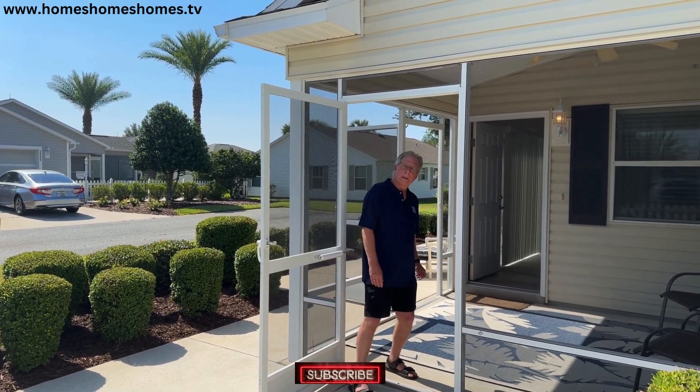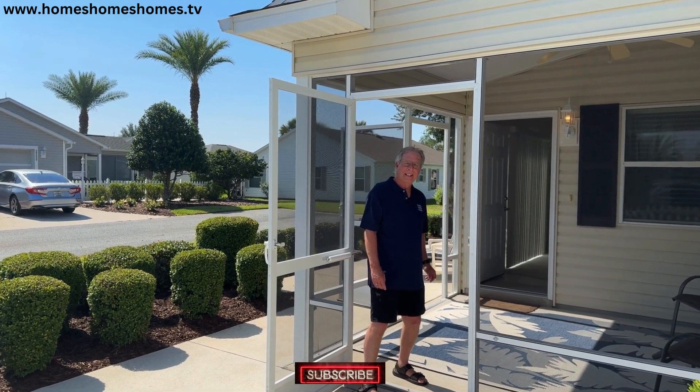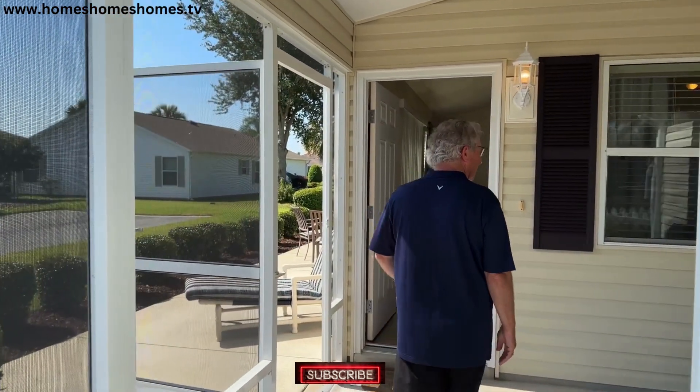So this is a patio villa for lefties. This is the first time we've gone into a patio villa with the... Actually, that is true. There's the unique feature, right? It's a lefty villa.